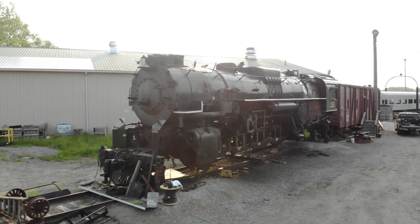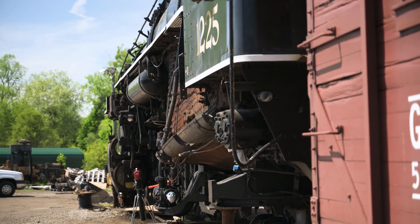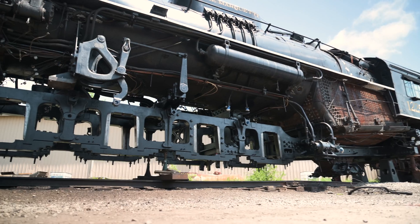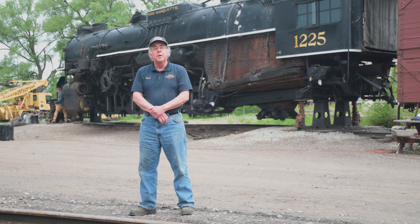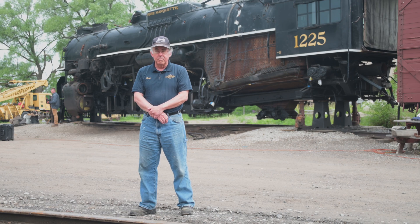In addition to being one of the last large operating steam engines of its type from the late steam era through the 1940s, this engine was also used for the Polar Express feature film in 2004. Warner Brothers and the Zemeckis production company contacted us, and they used images, video, and sound recordings from 1225 to do their animation in the Polar Express feature. So when you see the movie at Christmastime, know that most of it is in fact from that engine — the images, motion of the running gear, and sounds all came from here in Michigan with 1225.